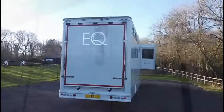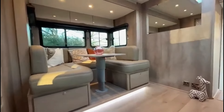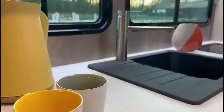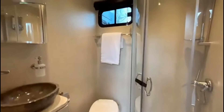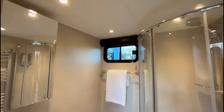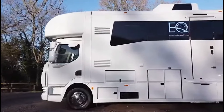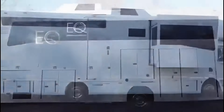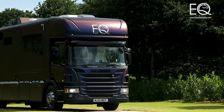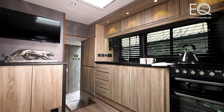Beyond its equestrian focus, the Equine Quality Horse Box doesn't skimp on human comforts. It boasts living rooms, kitchens, showers, and other standard areas designed to accommodate up to six people overnight. This seamless blend of luxury and functionality makes it an ideal choice for both horse transport and comfortable living on the road. Priced at approximately $155,000, these motorhomes represent a significant investment in both luxury and practicality, catering to the discerning tastes of horse enthusiasts who seek top-tier accommodations for themselves and their cherished companions.